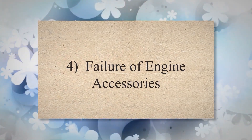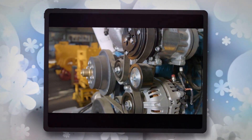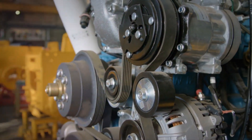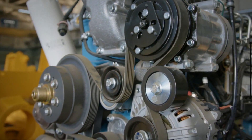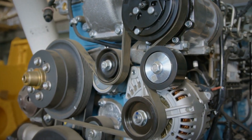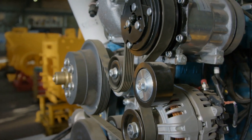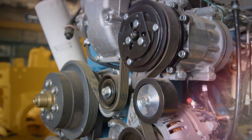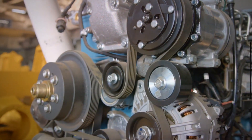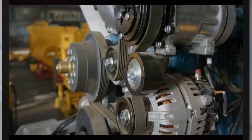4. Failure of engine accessories. In severe cases, a bad tensioner may result in the failure of engine accessories such as the alternator, power steering pump, or water pump. If these components are not receiving adequate power due to a loose or slipping belt, it can lead to engine overheating, loss of power steering assistance, or electrical system malfunctions.